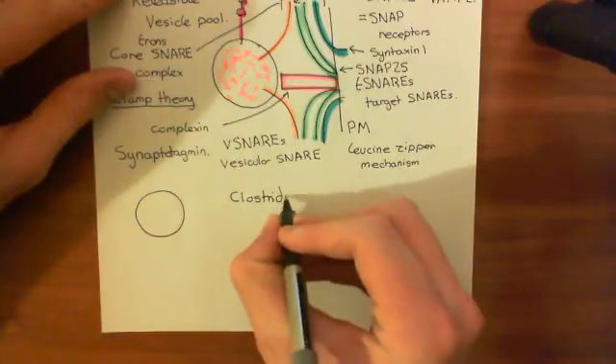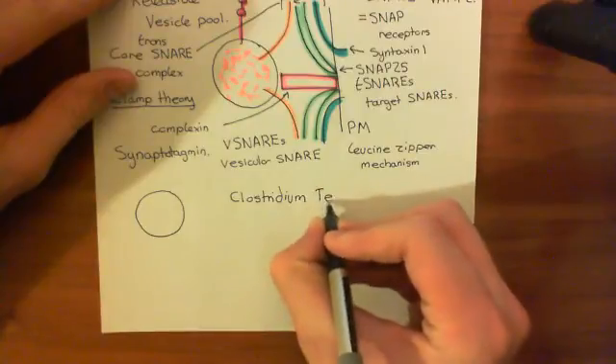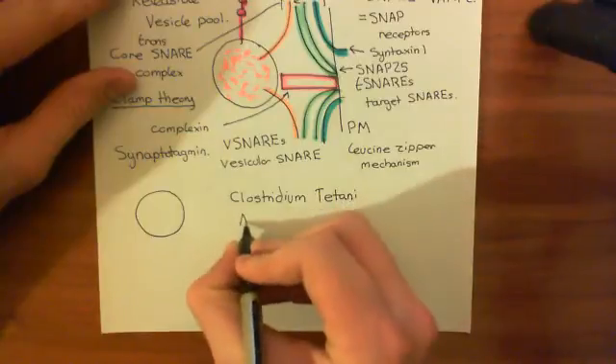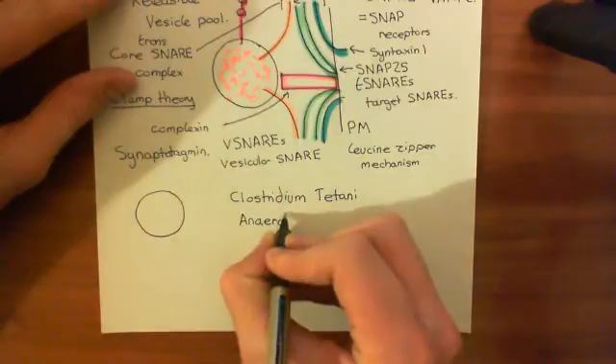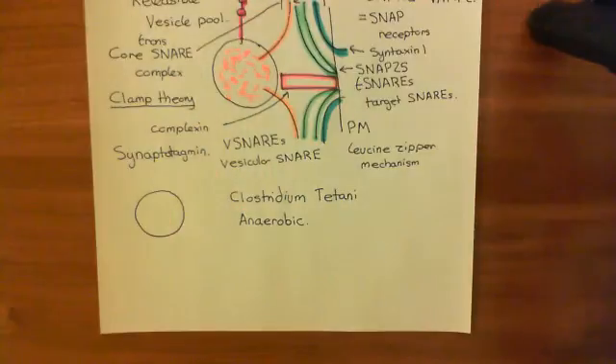Clostridial species - all clostridial species - are anaerobic bacteria, which means that they like to live in conditions where there is no, or at least very low, oxygen. They do not like oxygenated conditions. Clostridium tetani actually lives in the soil.